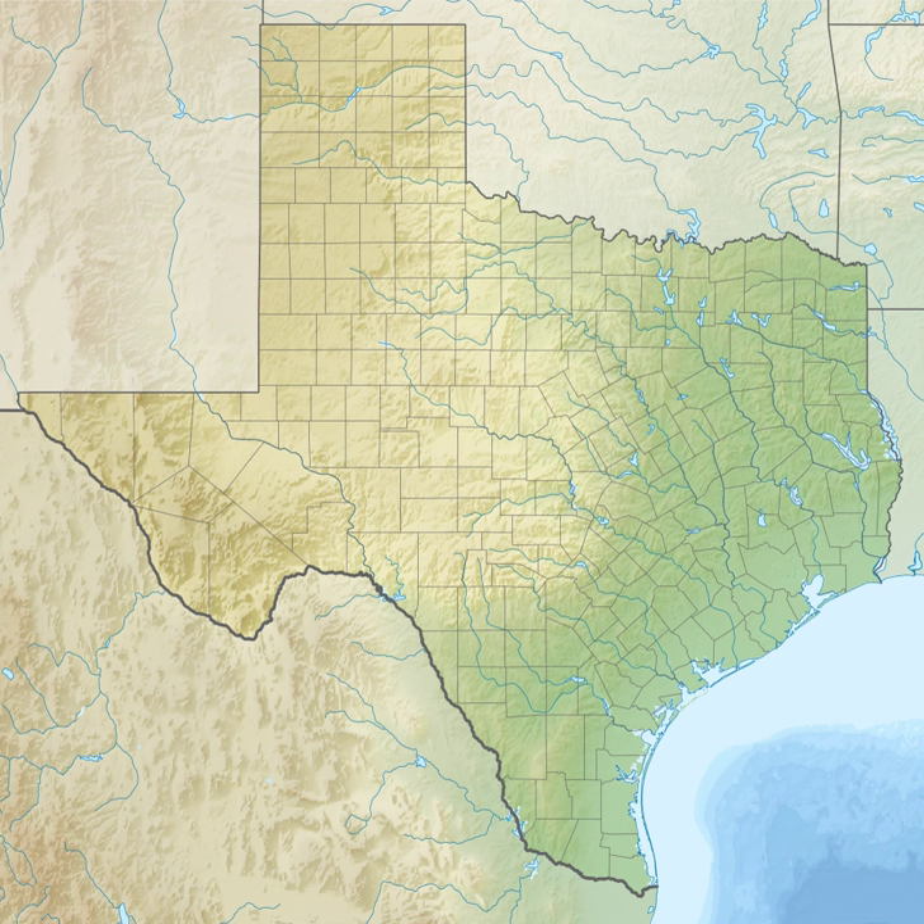Recent projects to enhance and restore the habitat at the refuge include control of invasive species like Chinese tallow, prairie restoration, creation of moist soil areas, and a colonial waterbird rookery. Three other national wildlife refuges on the Texas coast — Brazoria, San Bernard, and Big Boggy — form a vital complex of coastal wetlands harboring more than 300 bird species.